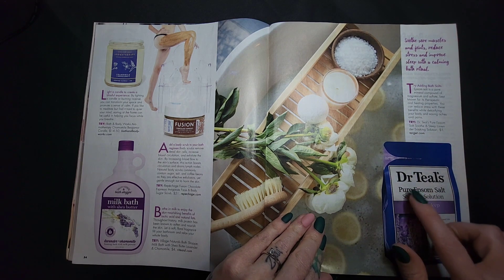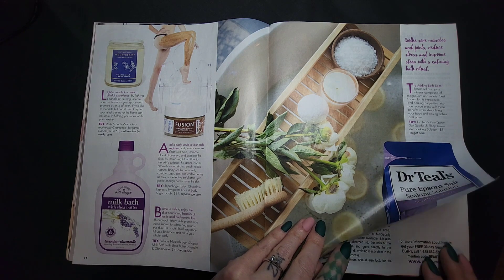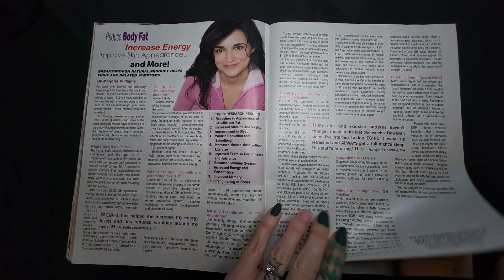Pure Epsom salt — I'm leaving like two bags of this for my mom. The things you can't pack — we're gonna skip that.